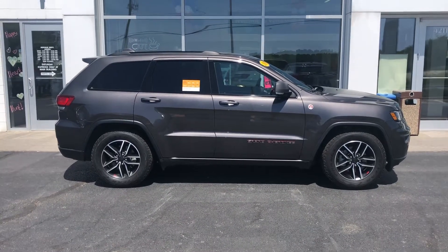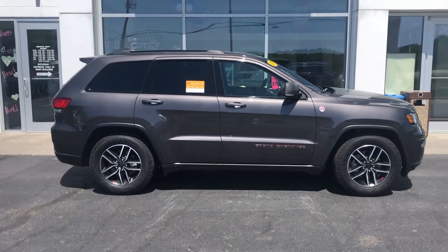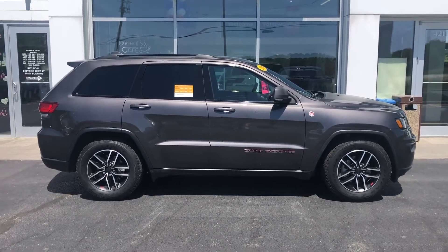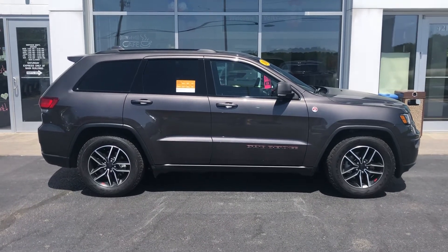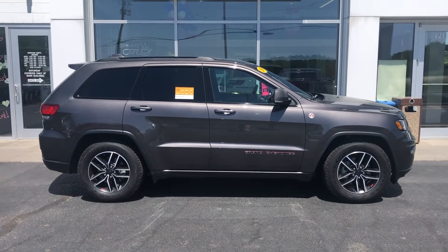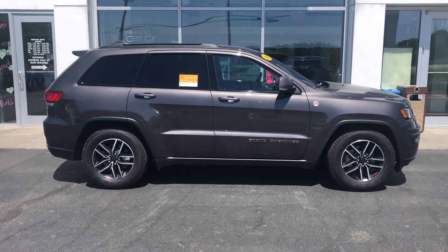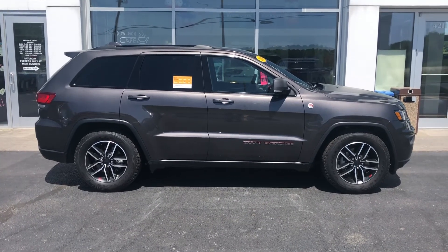We would love the opportunity to showcase it to you in person and see if it is the right vehicle for you. To schedule your test drive, please give me a quick call. My name once again is Jeremy Weathers — just like the weather outside with an S — and you can reach me at 608-757-6150. Let's schedule a time to take the Jeep out for a test drive. Look forward to hearing from you.